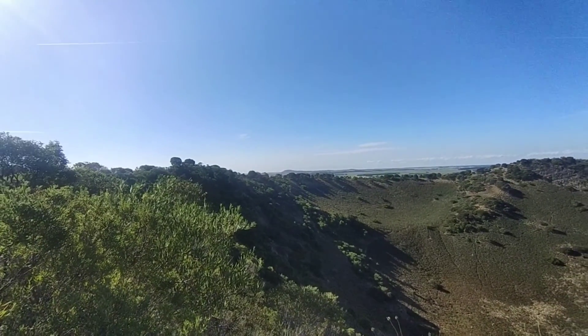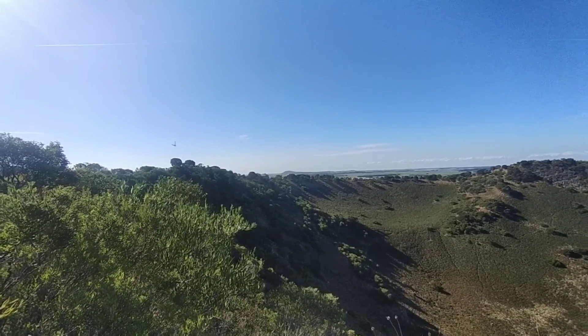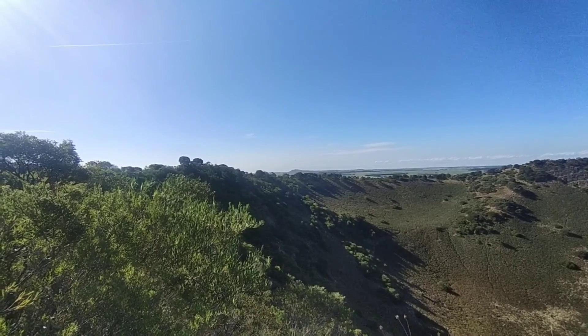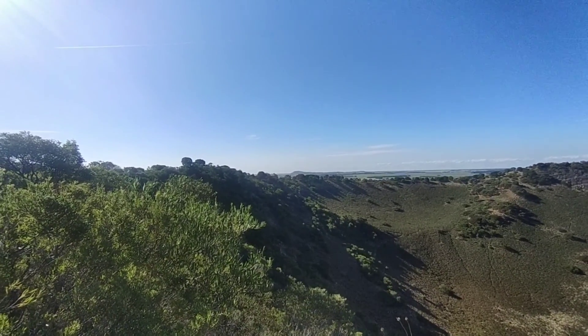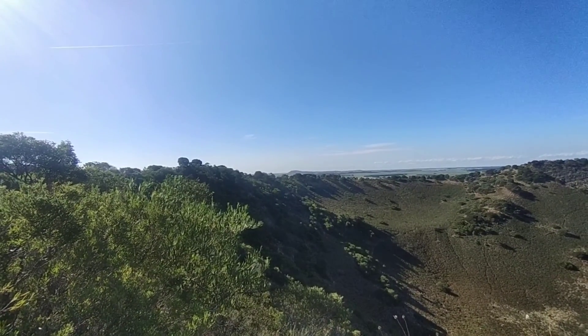Brett decided to run all the way around the top of the extinct volcano called Mount Shank, and he did it in 20 minutes. Well done, Brett.